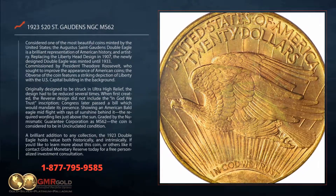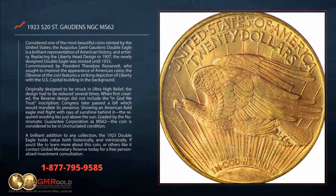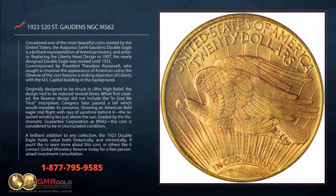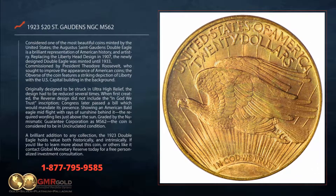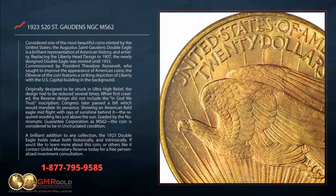Originally designed to be struck in ultra-high relief, the design had to be reduced several times. When first created, the reverse design did not include the In God We Trust inscription. Congress later passed a bill which would mandate its presence.